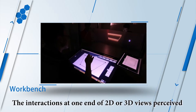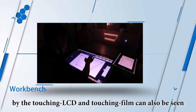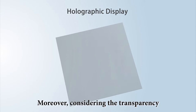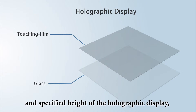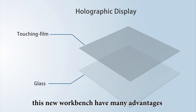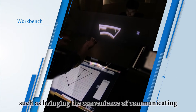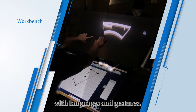The interactions at one end of 2D or 3D views perceived by the touching LCD and touching film can also be seen in real time by another. Moreover, considering the transparency and specified height of the holography display, this new workbench has many advantages in co-location works, such as bringing the convenience of communicating with languages and gestures.